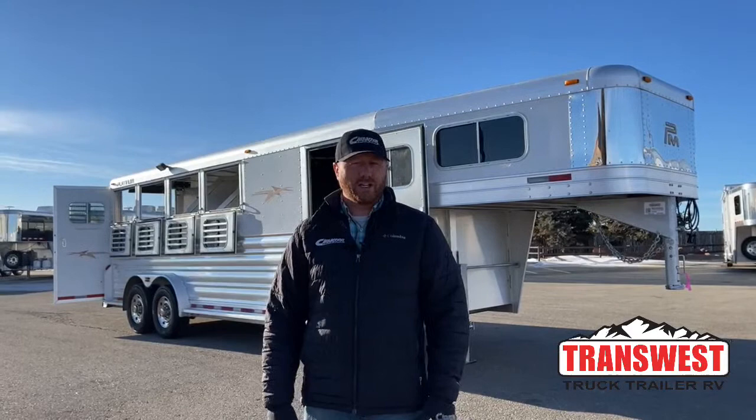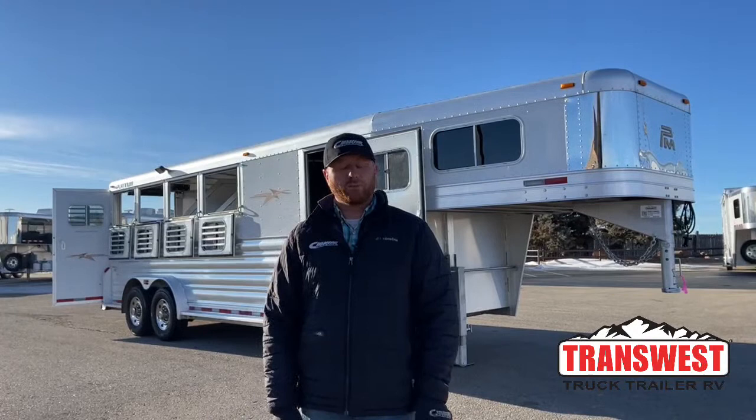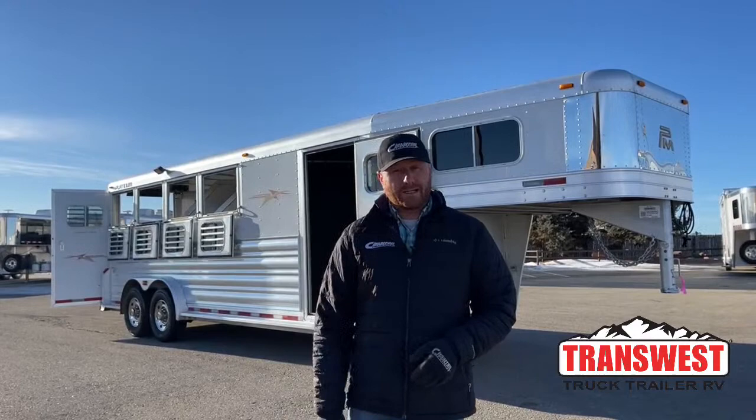Hi, I'm CJ Altenberg with TransWest Trek Trailer RV in Frederick, Colorado. We appreciate you tuning in this morning. We do get some trade-ins and we do buy trailers. So if you're looking to upgrade into something, we can help you out there. Or if you've got a trailer sitting around and you want to turn it into some cash, we'll be more than willing to take a look at that and make an offer.